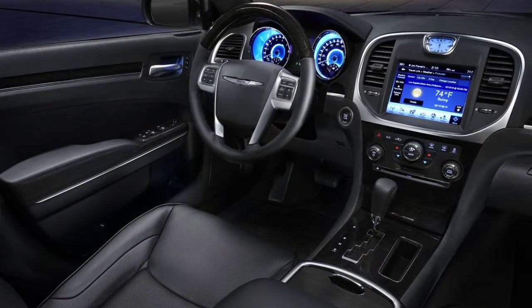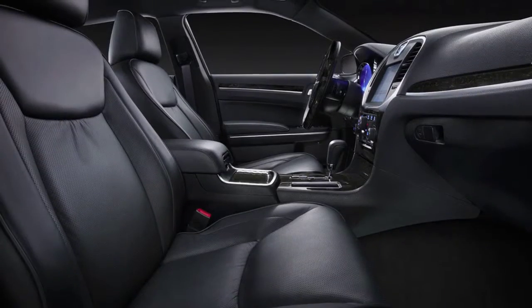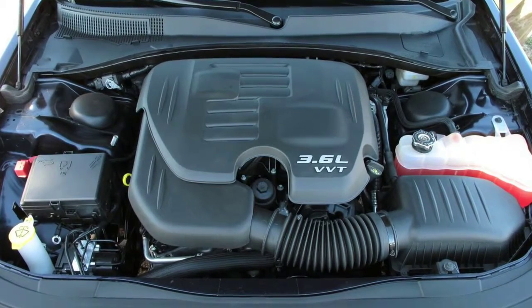The 300 features an all-new well-appointed interior with creature comforts such as a large touchscreen navigation system, heated leather seating, and heated and cooled front cup holders. Base power for the 300 comes from a 3.6-liter V6,